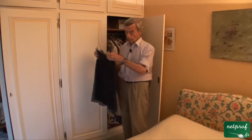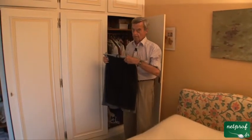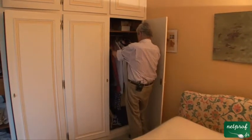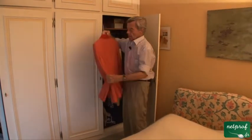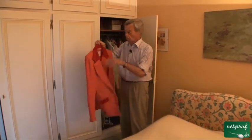Here are two skirts. Now do you know where in Great Britain men wear skirts? This is a jacket, but can also be called a coat — you see, it's rather thick and warm.